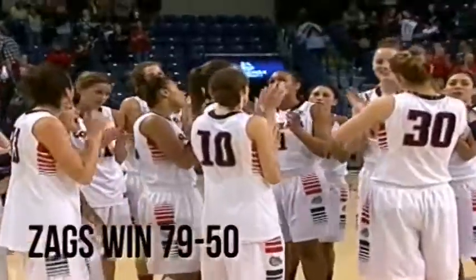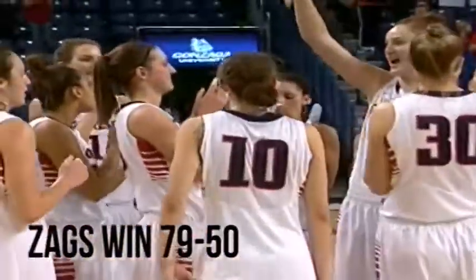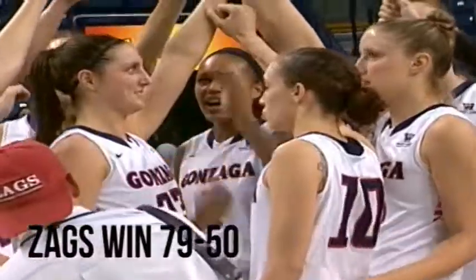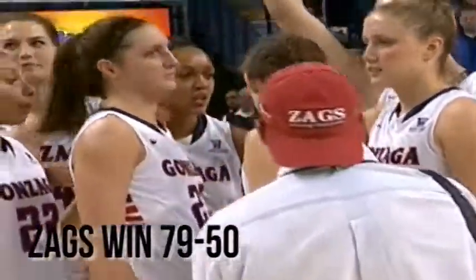Gonzaga beats San Diego 79-50. Player of the Game Danielle Walter has nine points and seven assists. Hayden Palmer adds 19 points, six rebounds, and six assists.